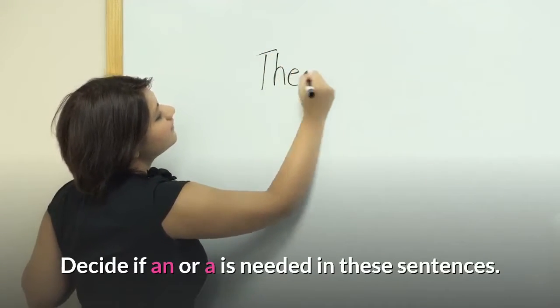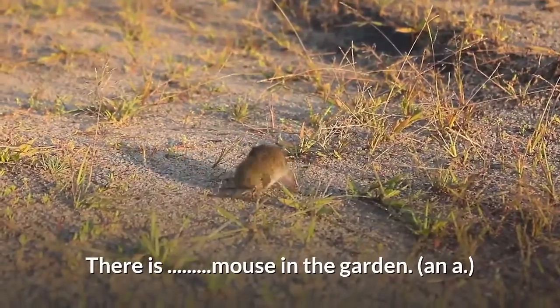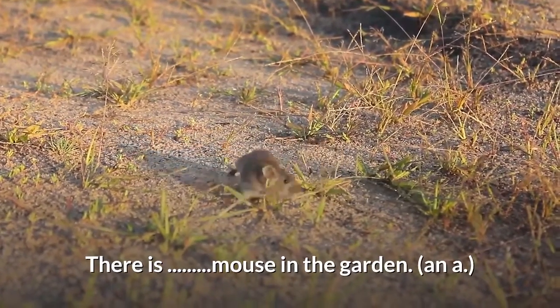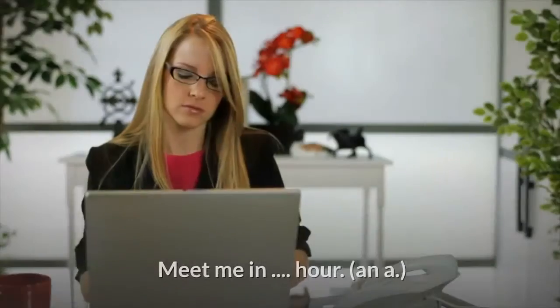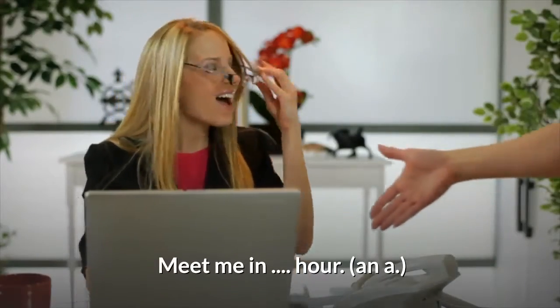Decide if 'an' or 'a' is needed in these sentences. 'There is ___ mouse in the garden.' Answer: a. 'We saw ___ ostrich in the zoo.' Answer: an. 'Meet me in ___ hour.' Answer: an.